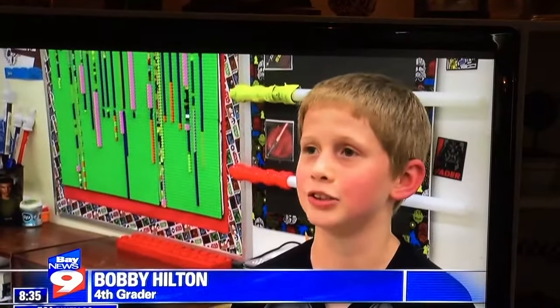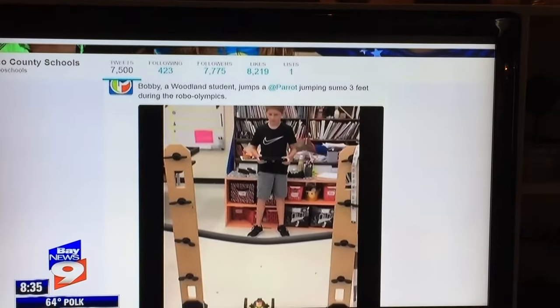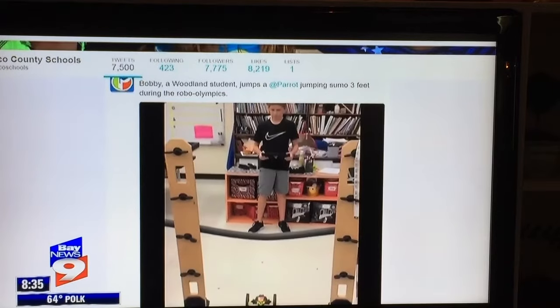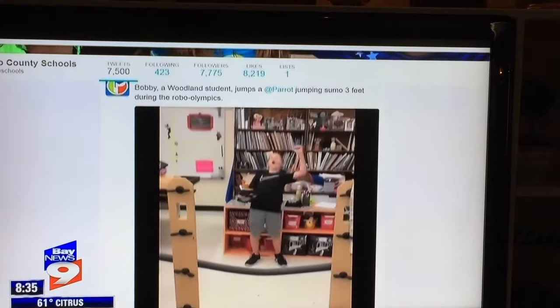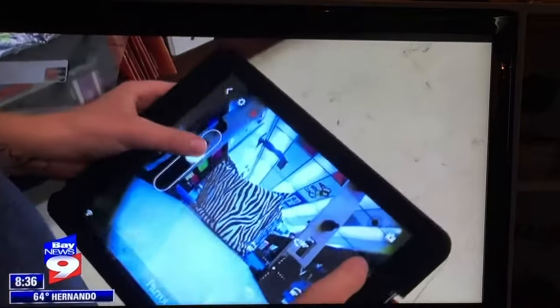We don't usually get to do stuff like this in other classes. Check out how excited 10-year-old Bobby Hilton gets on this Twitter video when his drone jumps high. Hilton writes the code and controls the drone with an iPad.